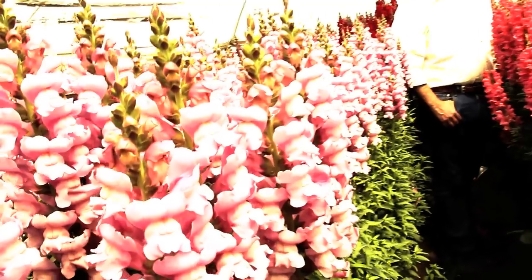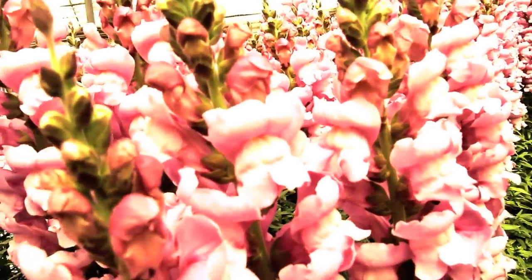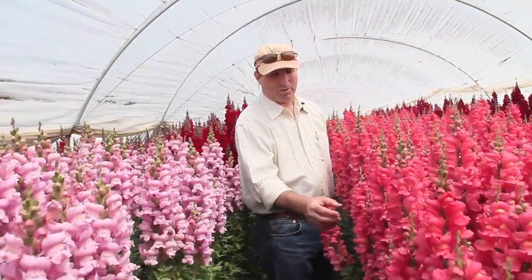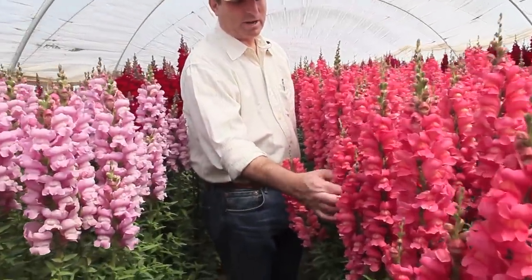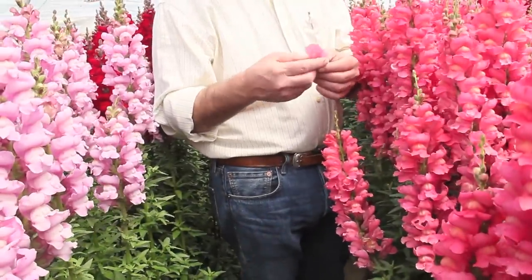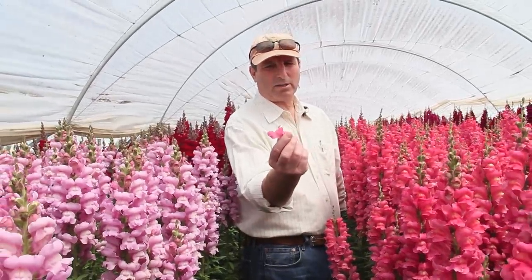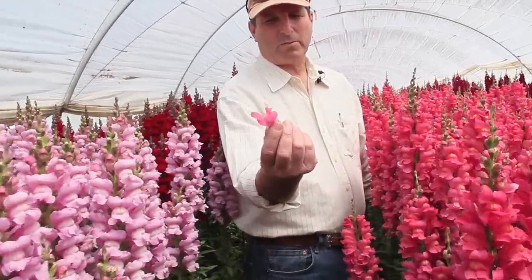How long does it take to grow these Snapdragons? Depending on the time of year, it can go anywhere from 6 weeks to 12 weeks. One thing I like to show people or little kids about the Snapdragon is how it got its name — from a kind of a dragon look. Press on it and it opens its mouth.